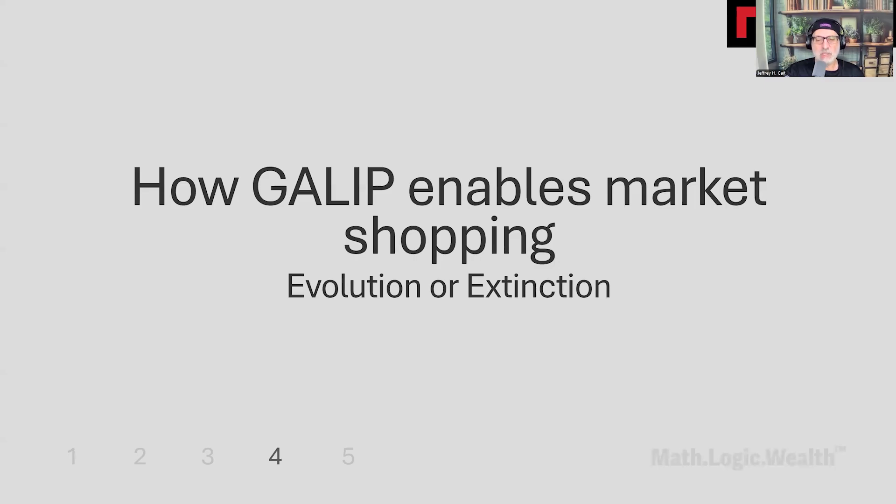The industry faces a choice: evolve towards consumer-first processes or become extinct through continued product-centric selling. Generally accepted life insurance principles — a term we've adopted called GALIP — enables systematic market shopping that serves consumers, not just companies. Process optimization beats product optimization or a one-and-done product approach every time.